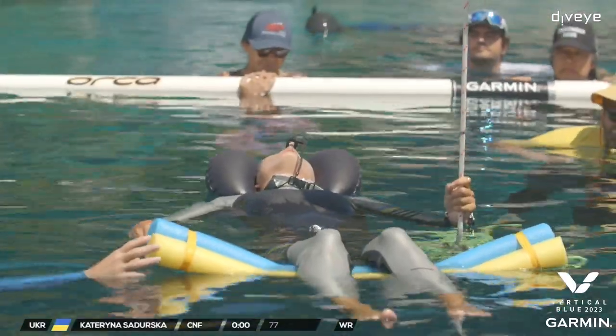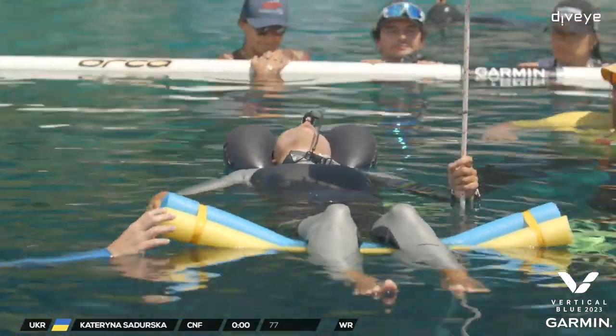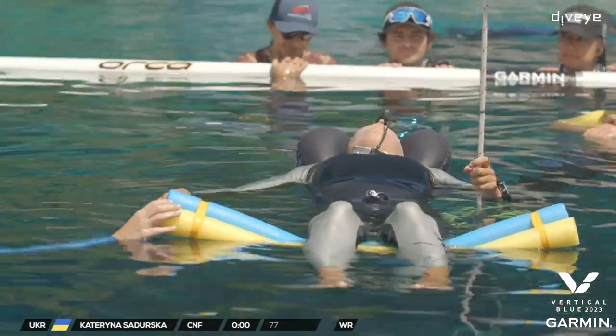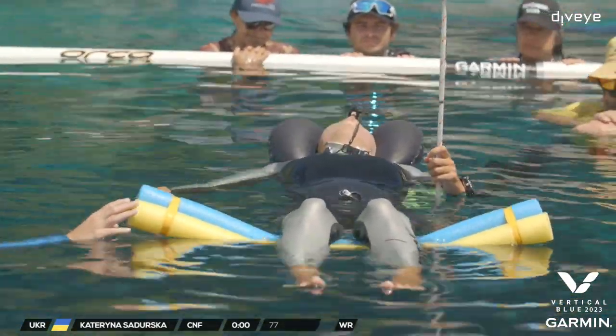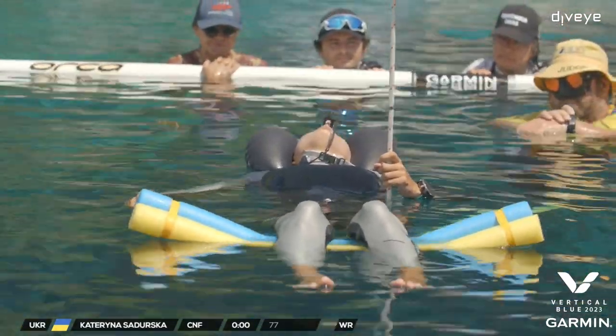We have quite a few people around the dive platform giving their support, and a bunch of people on the beach. Pulling in a crowd. We're being filmed by everybody on the beach — everyone has their phones out.